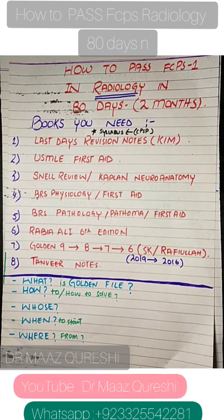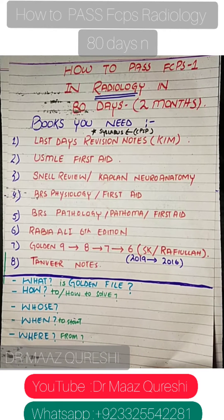What's up guys, this is Dr. Maaz Qureshi. I know I'm a bit late, but today I'll cover how to pass FCPS in radiology in 79 to 80 days — which is basically 2 months.